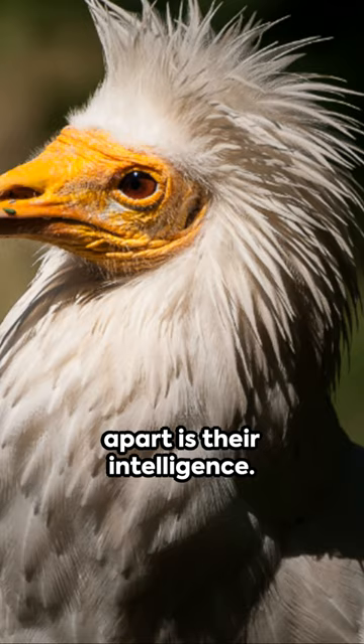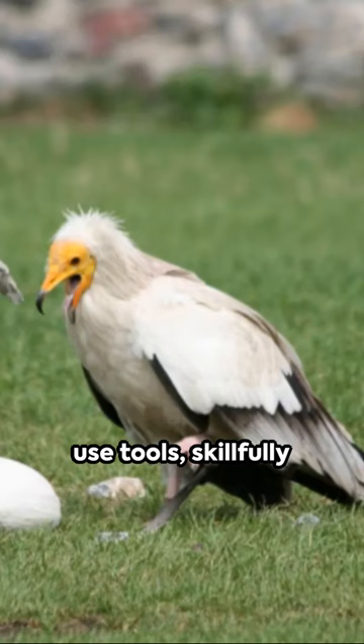They're one of the few birds known to use tools, skillfully utilizing stones to break open ostrich eggs. Now that's a brainy bird.